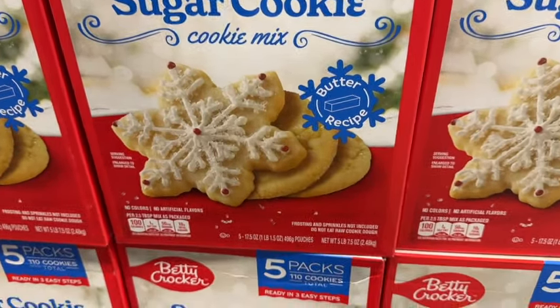Betty Crocker Peanut Butter Cookie Mix — 3 packs, 66 cookies total. Limited time only. $6.48. They also have the 34-ounce Members Mark White Vanilla Melting Wafers, natural and artificial flavored, perfect for dipping, coating, drizzling, and baking. Limited time only. $7.98.